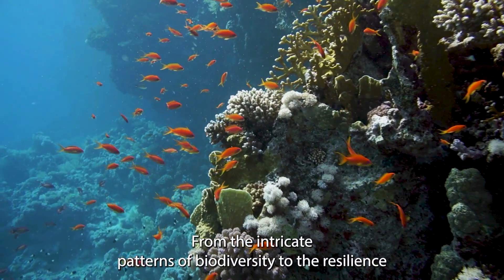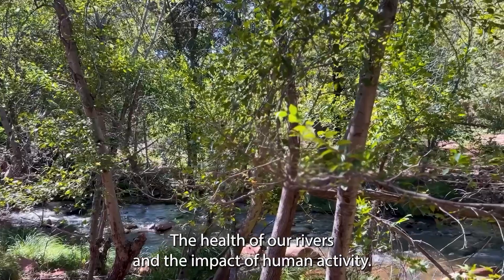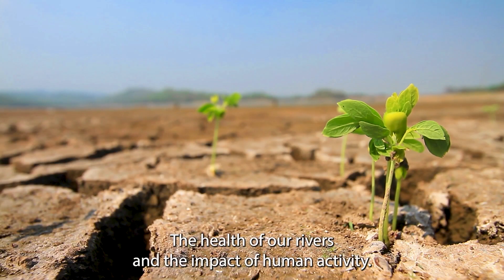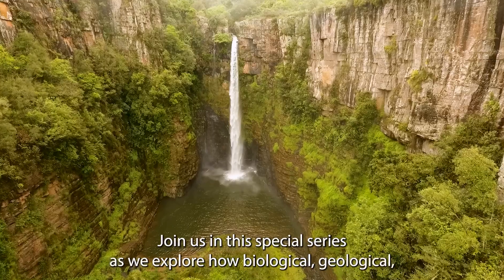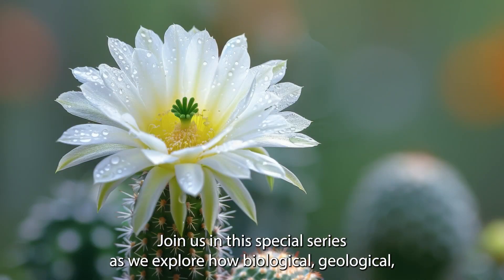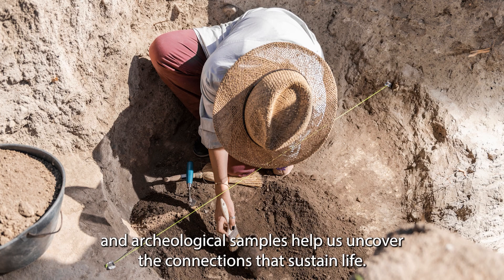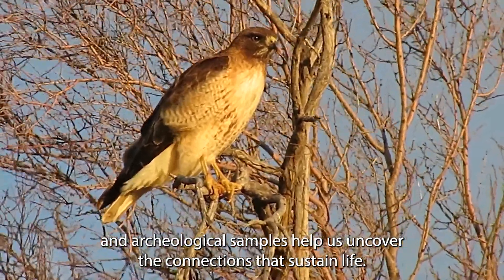From the intricate patterns of biodiversity to the resilience of desert flora, the health of our rivers, and the impact of human activity, each sample tells a story. Join us in this special series as we explore how biological, geological, and archaeological samples help us uncover the connections that sustain life.